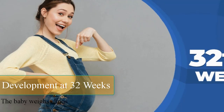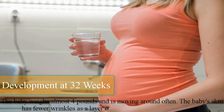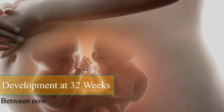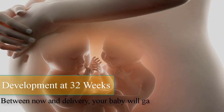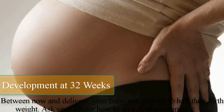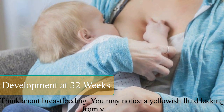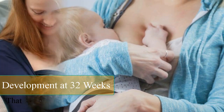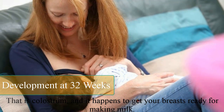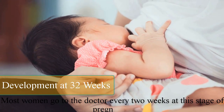The baby weighs about 4 pounds and is moving around often. The baby's skin has fewer wrinkles as a layer of fat starts to form under the skin. Between now and delivery, your baby will gain up to half their birth weight. Ask your doctor how to do a fetal movement chart. Think about breastfeeding — you may notice a yellowish fluid leaking from your breasts. That is colostrum and it happens to get your breasts ready for making milk. Most women go to the doctor every 2 weeks at this stage of pregnancy.